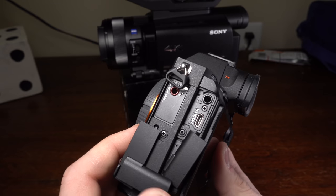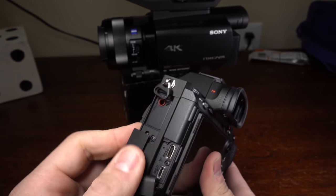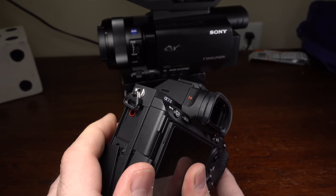Some of my favorite physical features on the a7 III are the abundance of customizable buttons — the two on top being a particular favorite. But what they get wrong — these port doors are the worst design ever. I really hope when the a7S III comes out they'll redesign this, because these doors just get in the way. They're terrible.